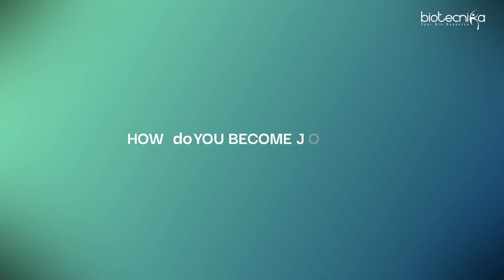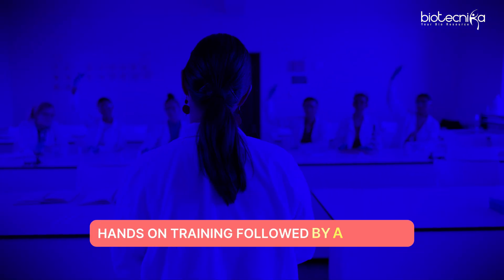Now the question is, how do you become job ready? You have a degree, so what more do you need? The simple answer to this is hands-on training followed by a project.